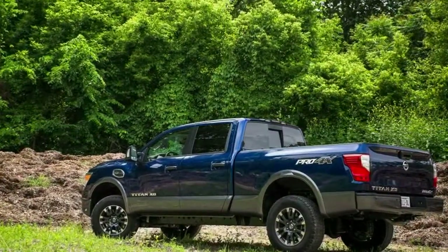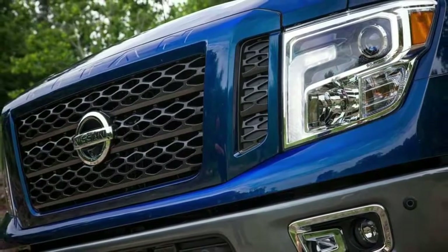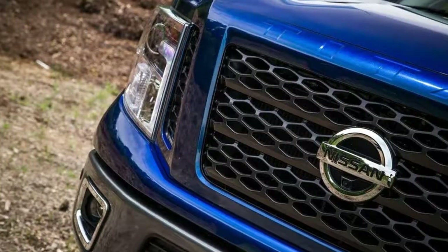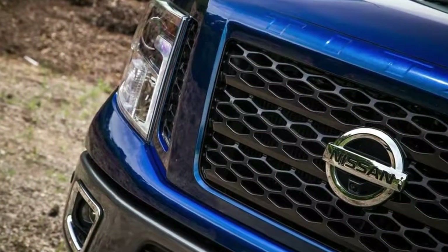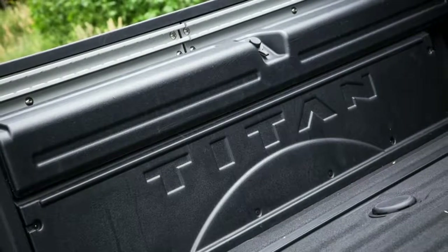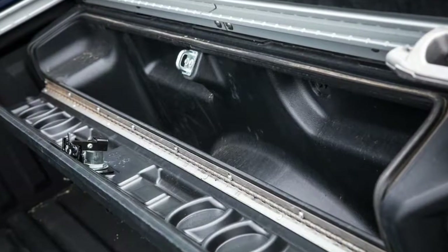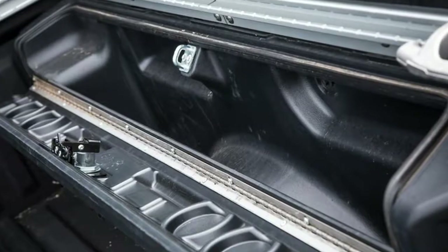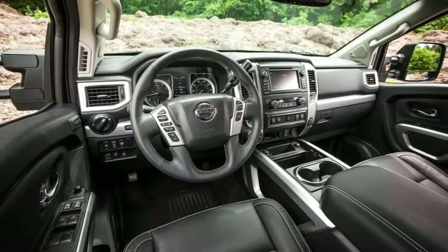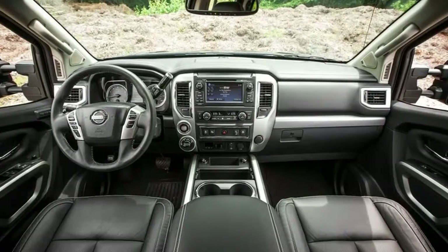For the 2018 Nissan Titan XD King Cab, the $34,755 base price is for the S King Cab 4x2 model, while the four-wheel drive S model is priced from $37,785. Pricing for the two-wheel drive Titan XD SV King Cab starts at $39,155, while the four-wheel drive SV is priced from $42,185. The Titan XD PRO-4X King Cab starts at $46,635.